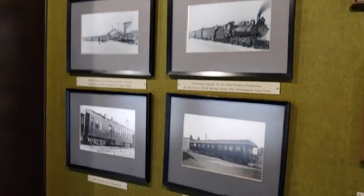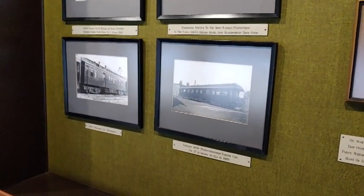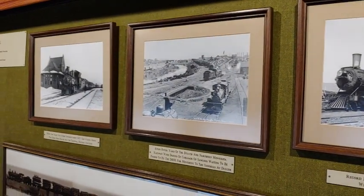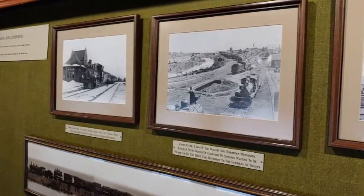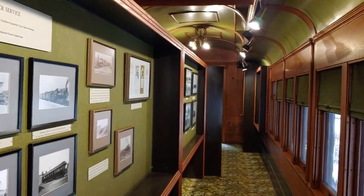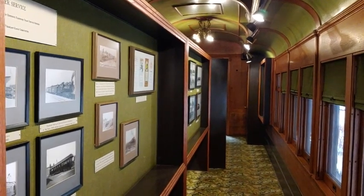From his book, they put together this gallery car displaying the history of the DM&IR, right from the founding fathers of each of the railroads, through its evolution into one of the major Iron Range haulers of iron ore anywhere in the world, and its eventual acquisition by the Canadian National Railway, which operates the trackage today. This is history within an historic car.